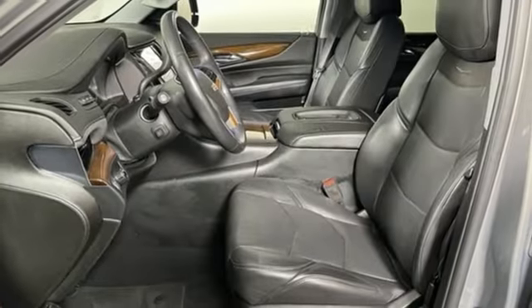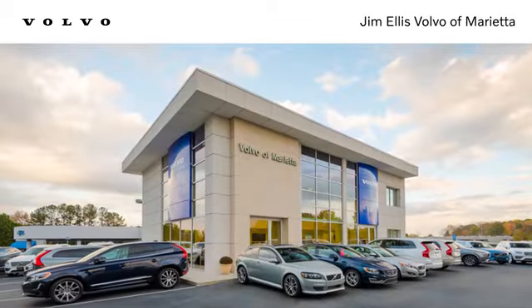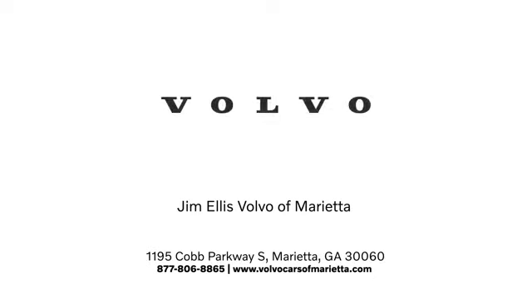Cadillac is driving the world forward. Take it for a test drive today. Stop in or contact us — we're conveniently located at 1195 Cobb Parkway South in Marietta.